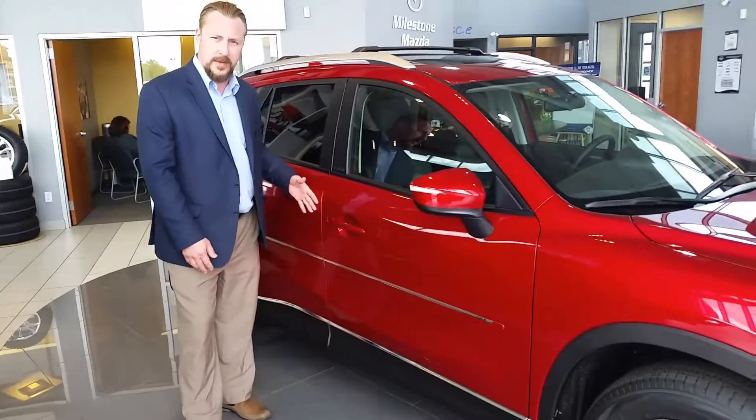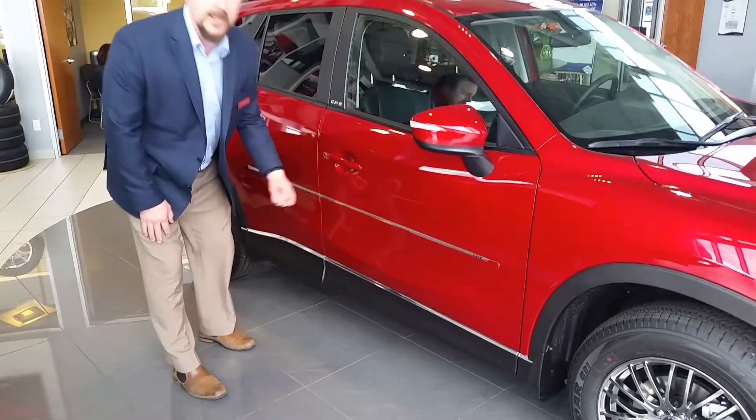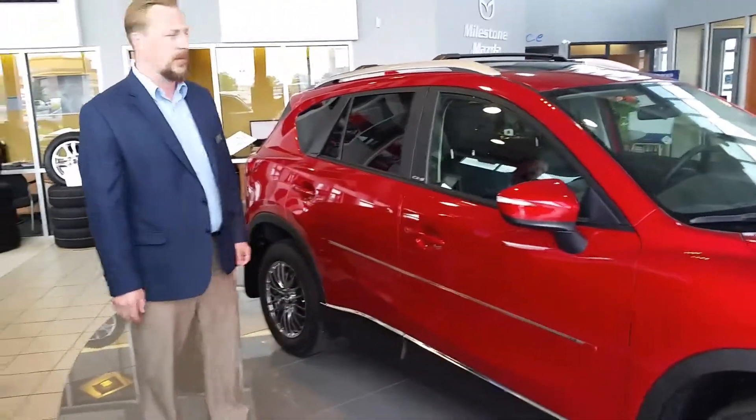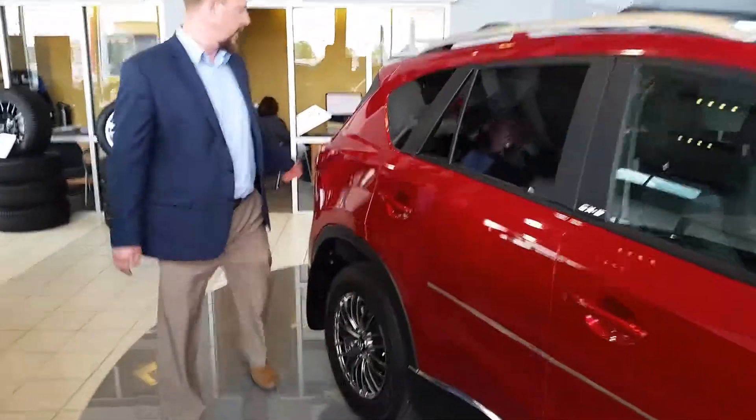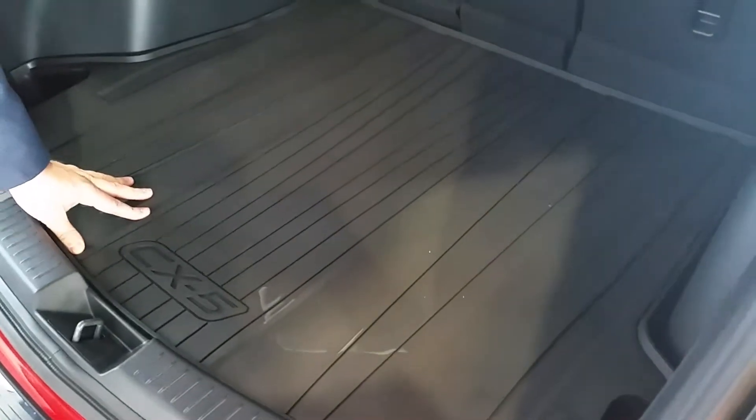Along here you get to see this really nice chrome accent as well. Now, we have heavy-duty rubber mats, and not just that — we also have these heavy-duty rubber cargo tray for any spills that you might experience back here.